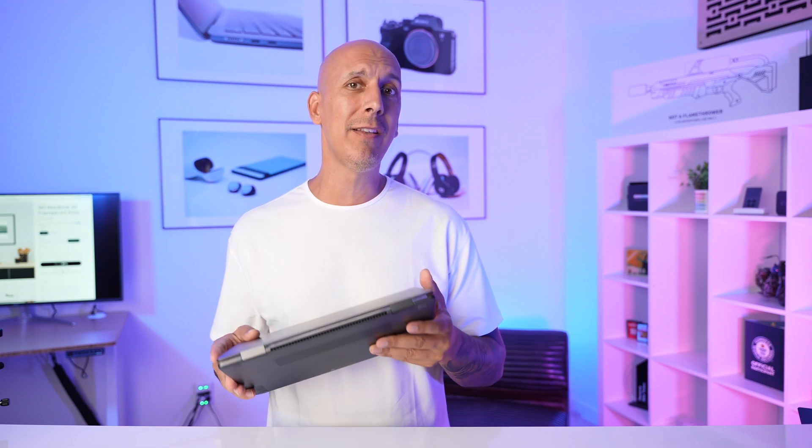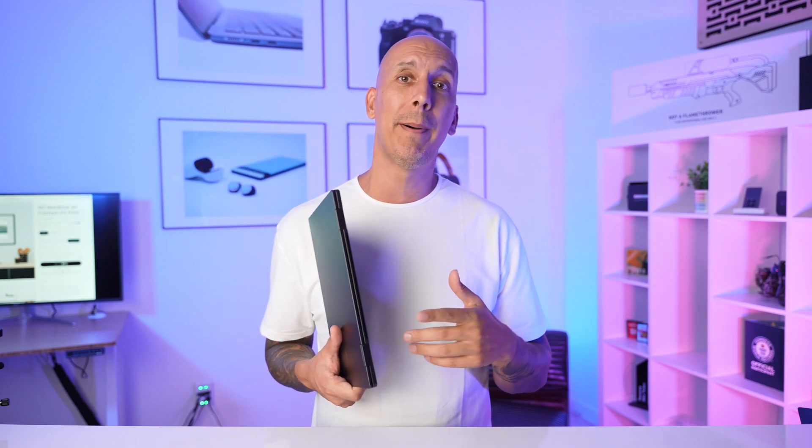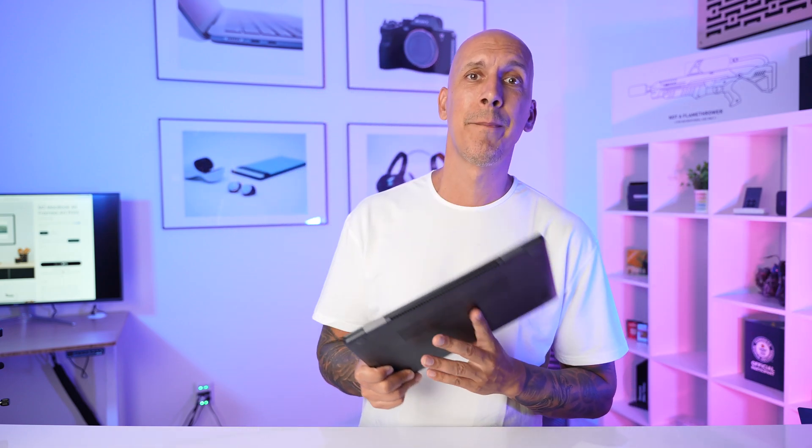If you haven't seen it, you need to go check it out. If you want to learn more about it, go see my full review on this. If you want to learn more about the XPS 13, go see my full review on that. Thanks so much for watching. Until next time, let's go out there and be amazing.